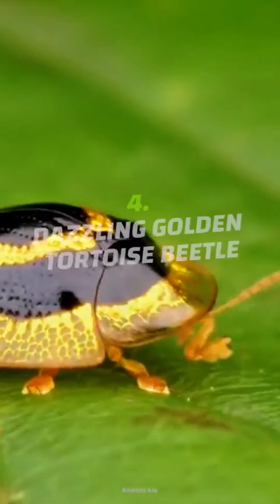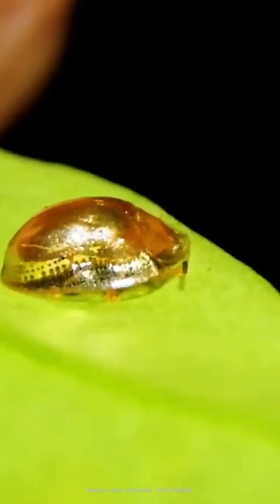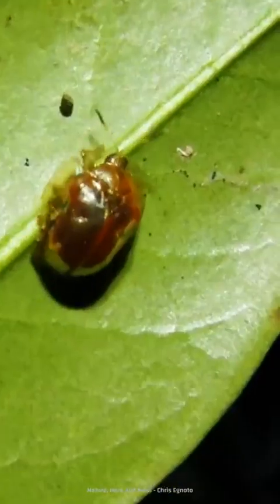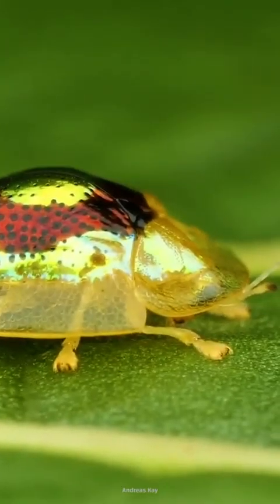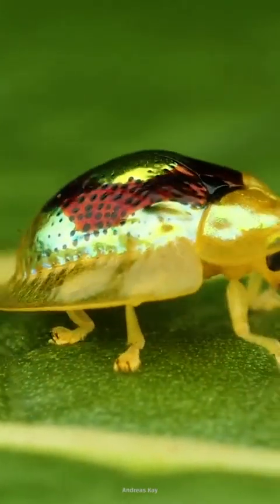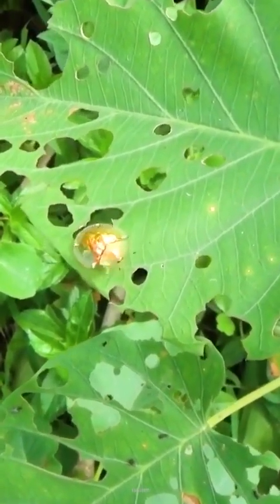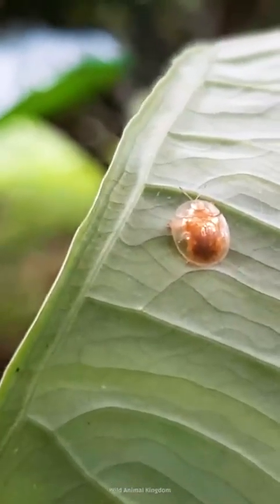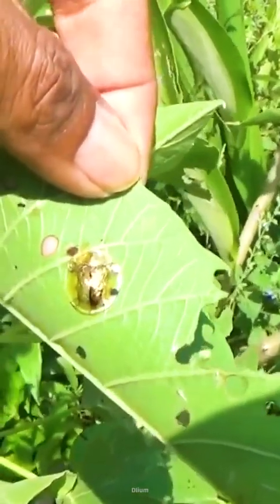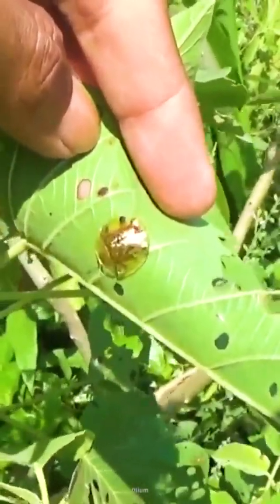Number four is the dazzling golden tortoise beetle. It'd be easy to mistake this bug for a piece of jewelry. The golden tortoise beetle can be found throughout the eastern regions of North America. Golden tortoise beetles are masters of disguise — their coloration matches their environment due to the reflection of light off of their surroundings. This glittering bug has sticking power as well; when they feel threatened, they can flatten their body completely so that predators can't pry them off leaves or branches.